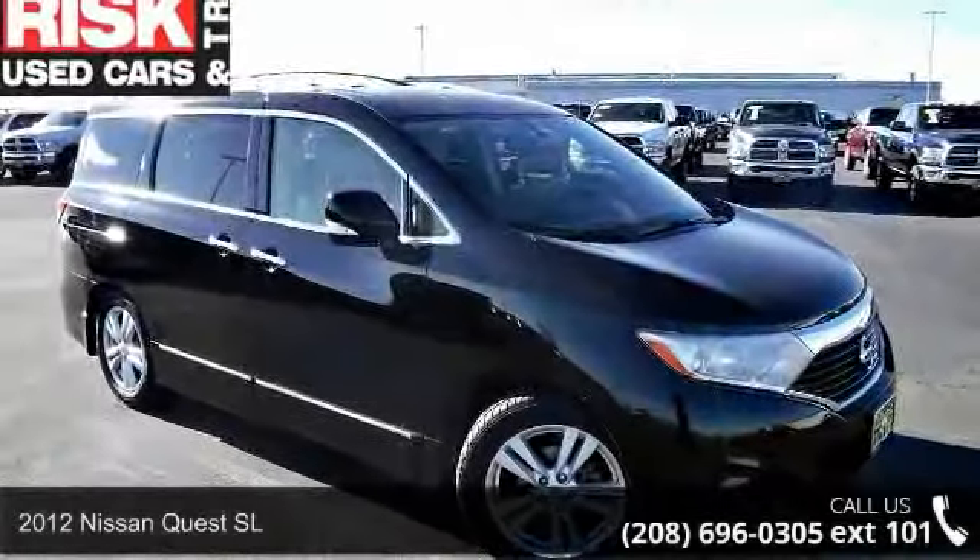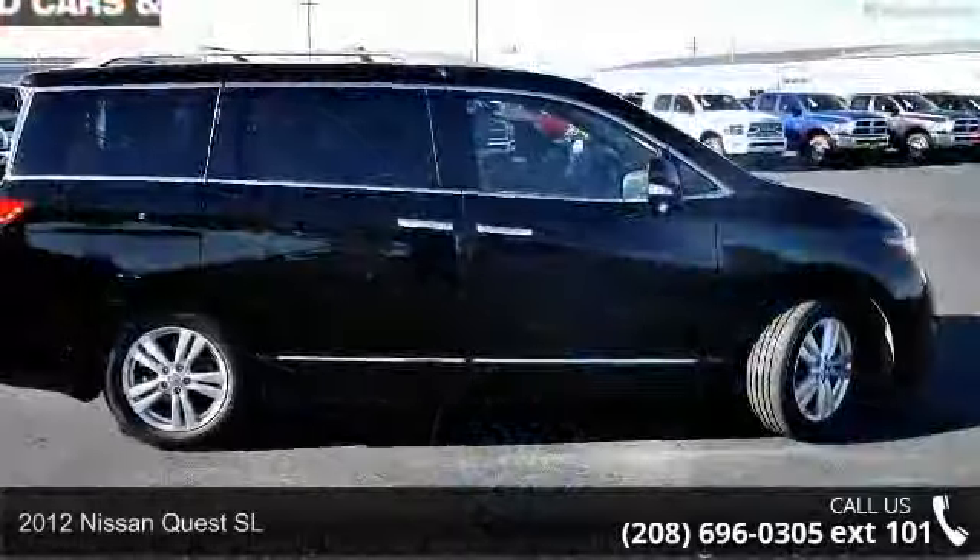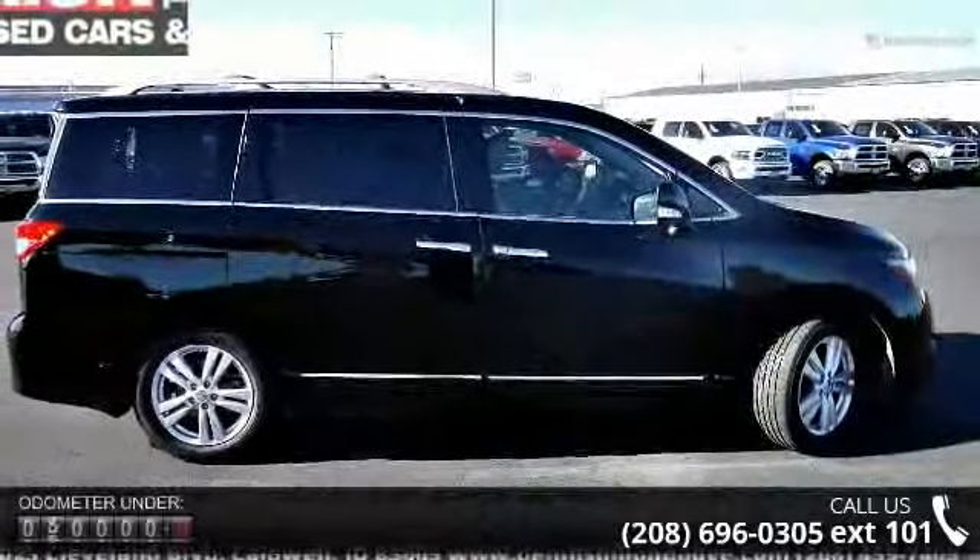Check out this 2012 Nissan Quest SL. This may be the set of wheels you've been looking for. Enjoy these notable features: